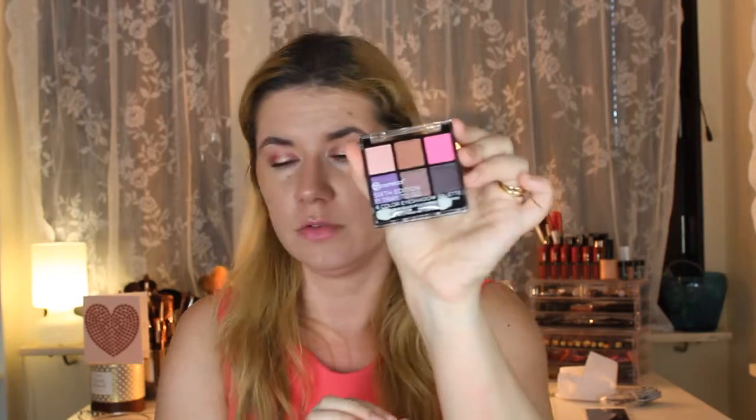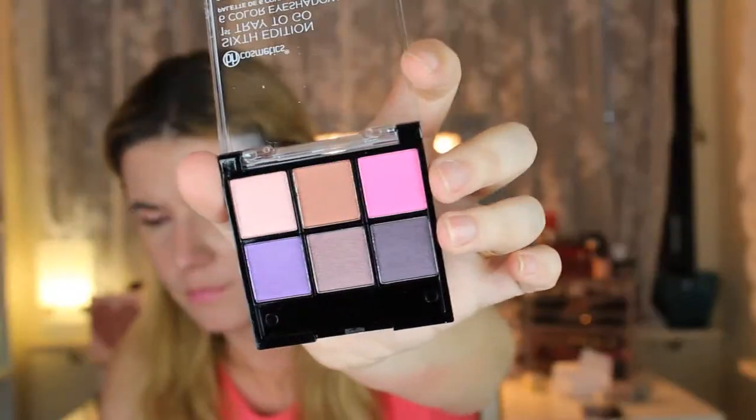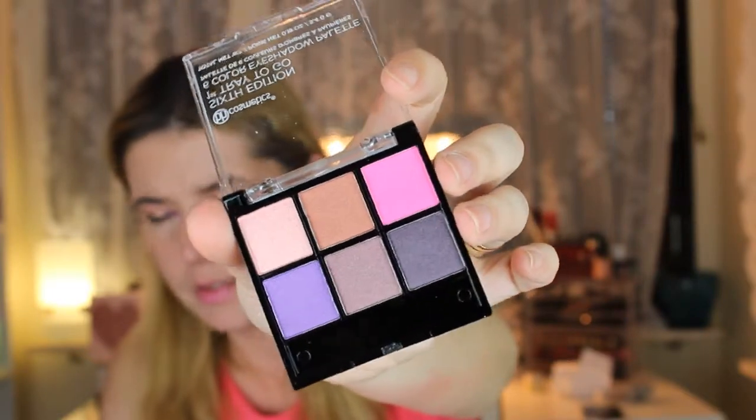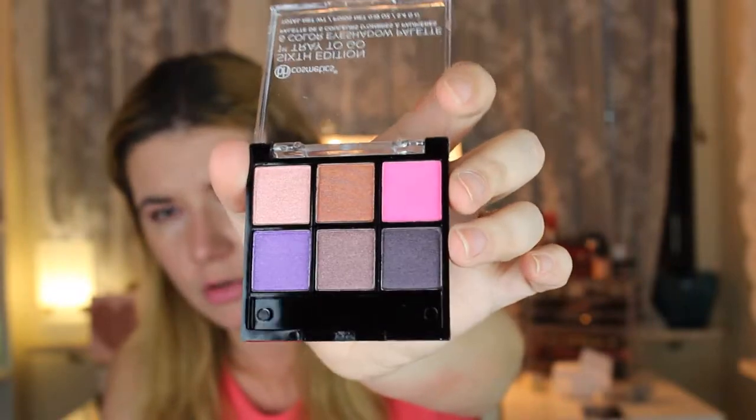One more free item from BH Cosmetics when I ordered the highlight palettes was the Sixth Edition First Trade to Go Six Color Eyeshadow Palette. I haven't tried these on my eyes yet but they look beautiful. I don't like the brushes, but the shadows look fun — they're not matte, they have kind of a satin feeling to them.